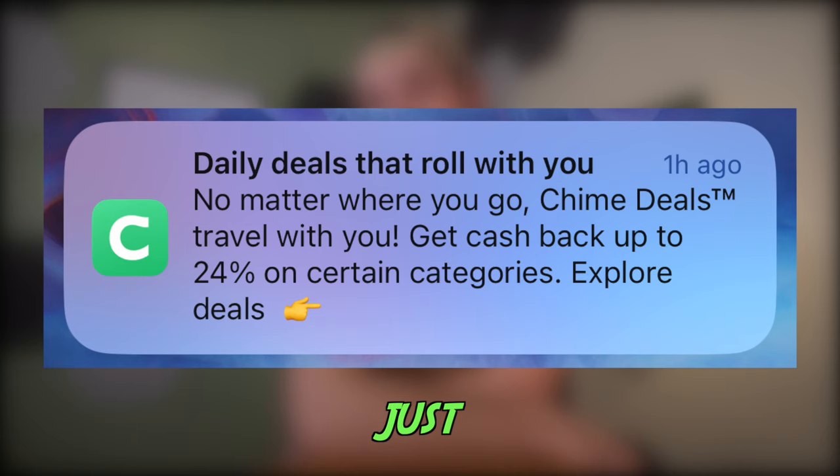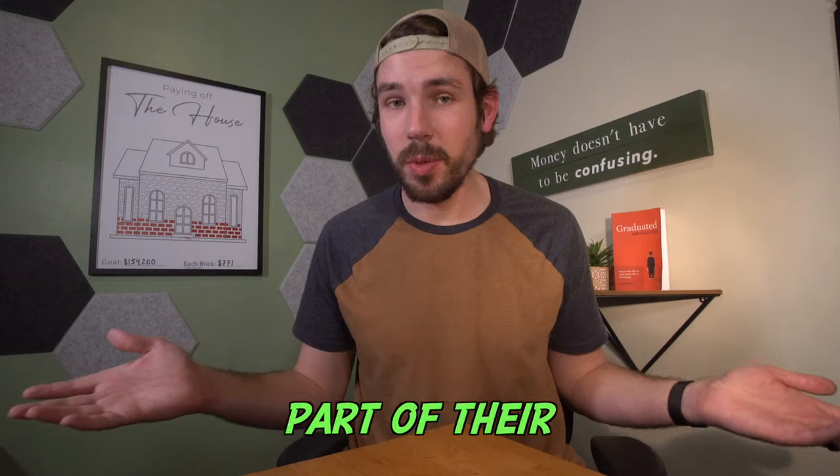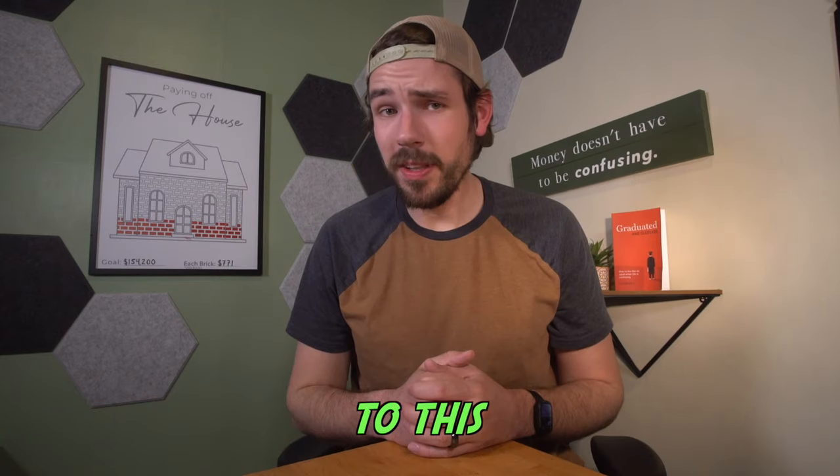Chime just added cash back to their debit card. I just heard about this earlier today, even though I guess it's been out for a week. Now they have rewards as a part of their checking account. It doesn't give cash back on everything, but it is cash back on some useful purchases, and they have a pretty good sign-up offer too. So let's jump into this quick update.